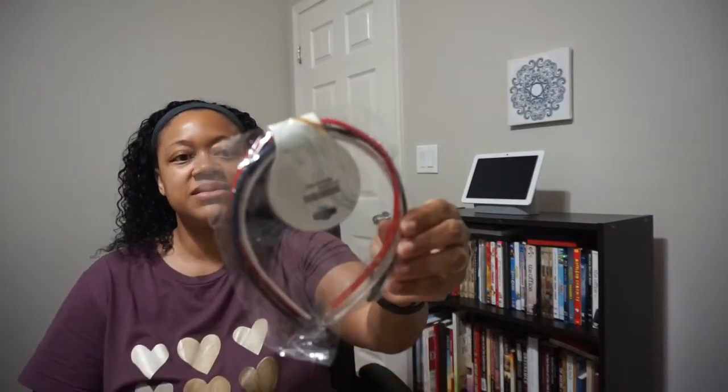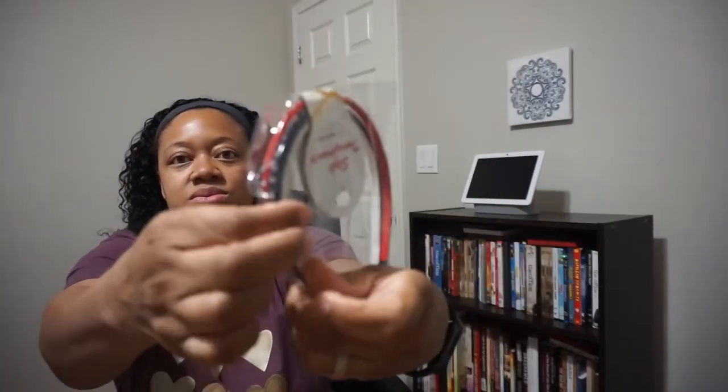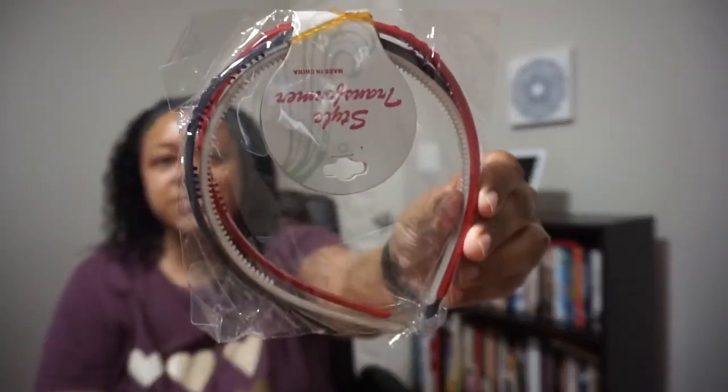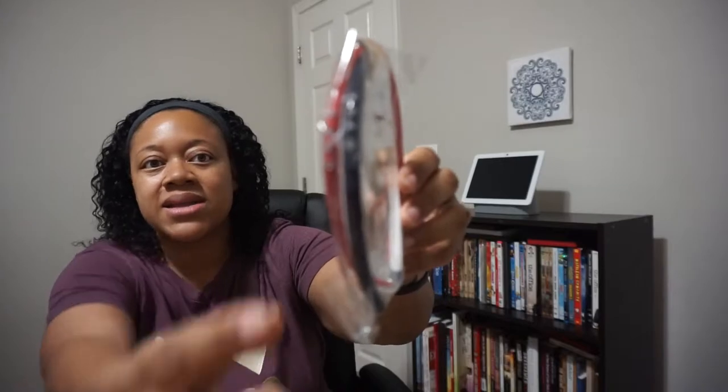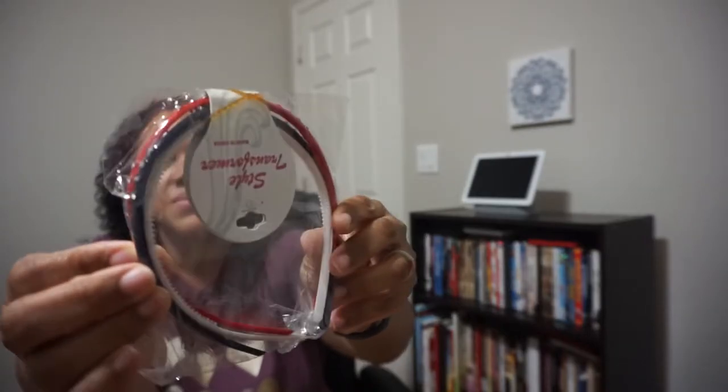And now we have some headbands — very cute. There are three in the pack: red, white, and blue. On the sides they've got a little stud design. Very, very cute.